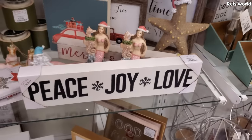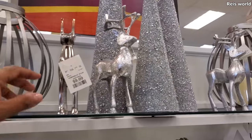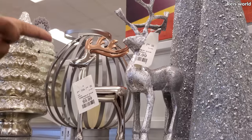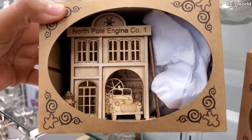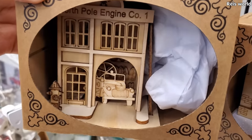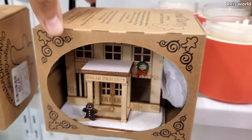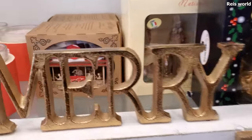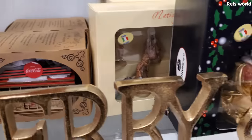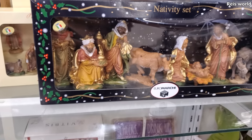'Peace, Joy, and Love' — a lot of signs. These trees are really, really nice, and they do have the cones. These are $10 on the deer. Another gingerbread. North Pole engine. Look at these — they're new. The nativity sets are $25, handcrafted in Italy. These are tiny. This one's going to be $40.